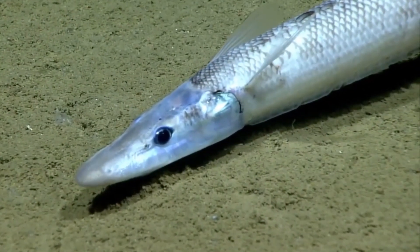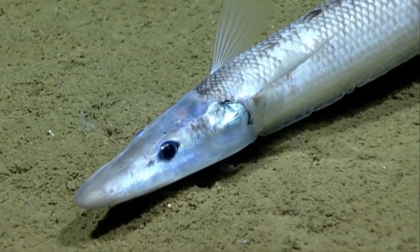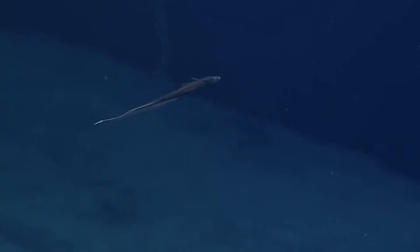Their snout is thought to be used as a sensory probe to detect food. Their depth distribution ranges from 1,600 to over 16,000 feet deep, with most species occurring between 3,600 and 11,000 feet.